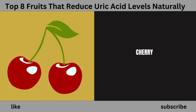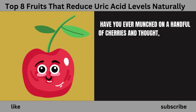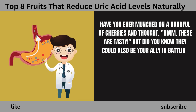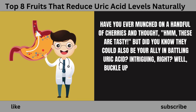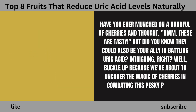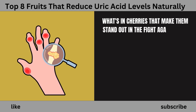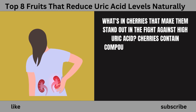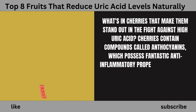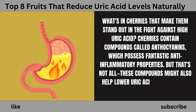Number 1: Cherry Fruit. Have you ever munched on a handful of cherries and thought they were tasty? But did you know they could also be your ally in battling uric acid? Cherries contain compounds called anthocyanins, which possess fantastic anti-inflammatory properties. These compounds might also help lower uric acid levels in your body.